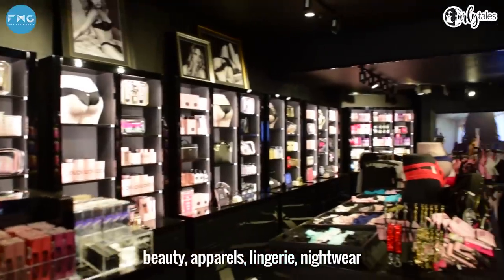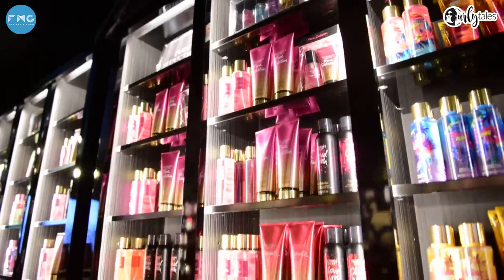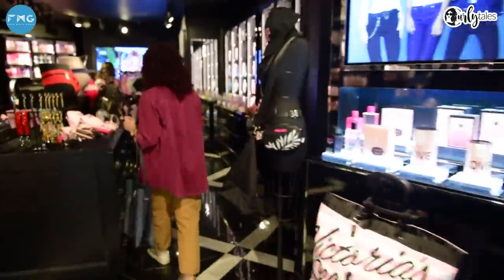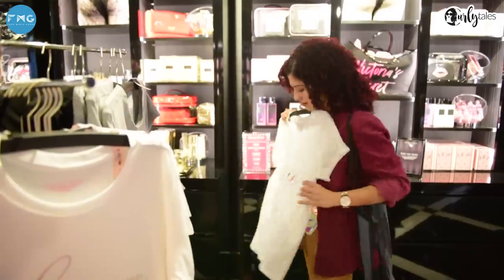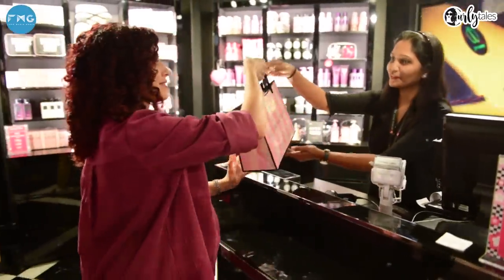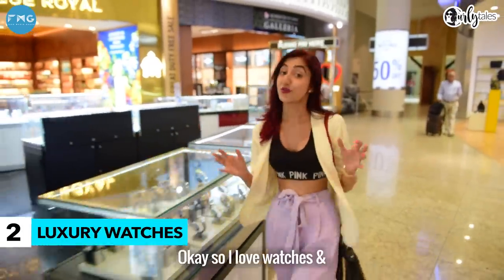Victoria's Secret has the best of everything — be it beauty, apparels, lingerie, nightwear, or even some cute accessories. Wow, that's a cute passport pouch.